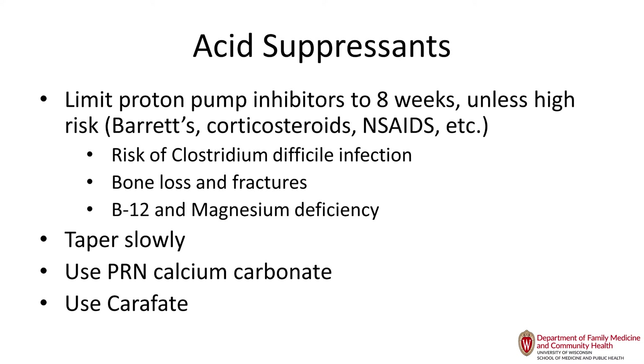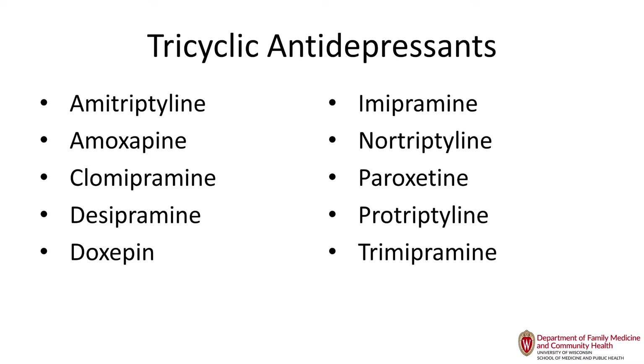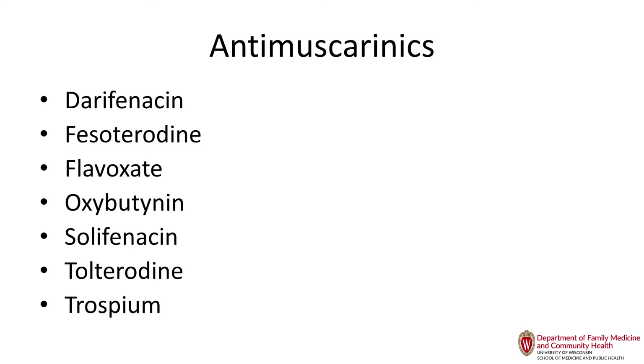Tricyclic antidepressants are on the Beers list and are highly anticholinergic. If you have to use one, nortriptyline is the least offensive for older adults. The antimuscarinics were touted 20 years ago as 'not anticholinergic, just antimuscarinic,' but the effect on patients is the same. There is some data that trospium does not cross the blood-brain barrier, but in reality I have seen delirium from it just the same. Try to avoid these medications.